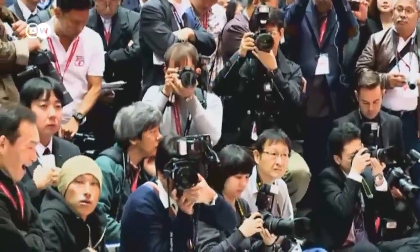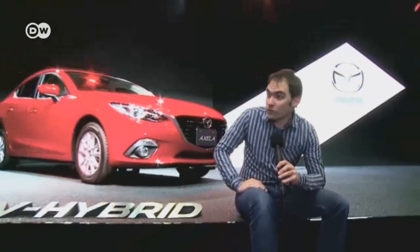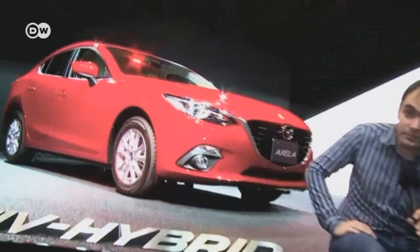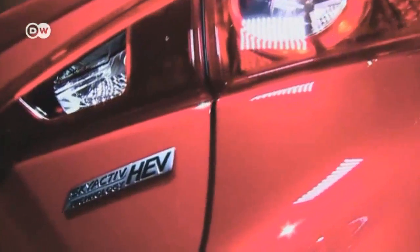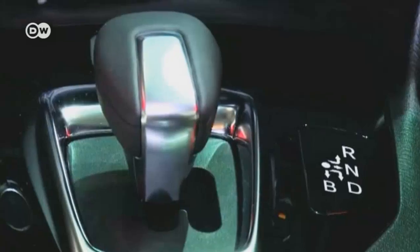The Tokyo Auto Show is something of a home match for Japanese car makers, of course. Mazda, for example, is presenting two different powertrain variations of the Mazda 3, known over here as Axella — a natural gas version and a hybrid. You can't tell from looking that this is a hybrid model; the only giveaway is a little badge on the rear. The hybrid technology is from Toyota and was adapted by Mazda's own engineers.